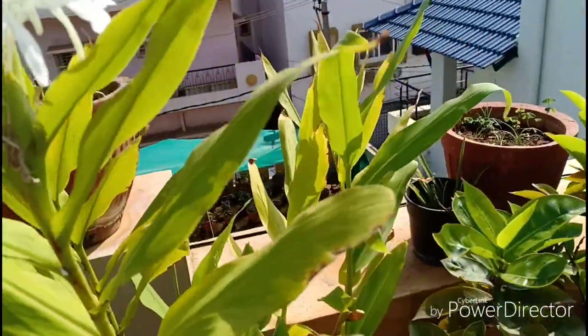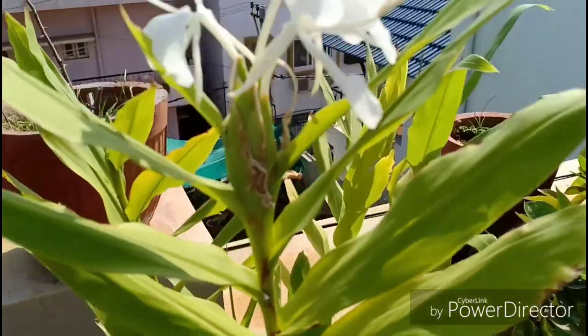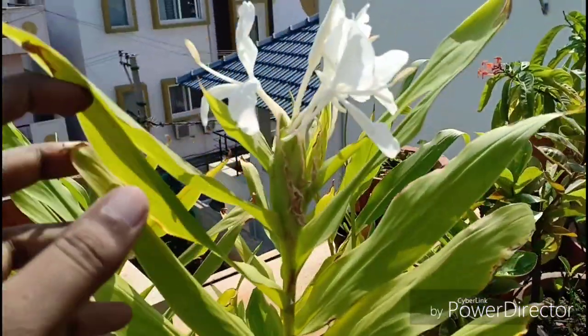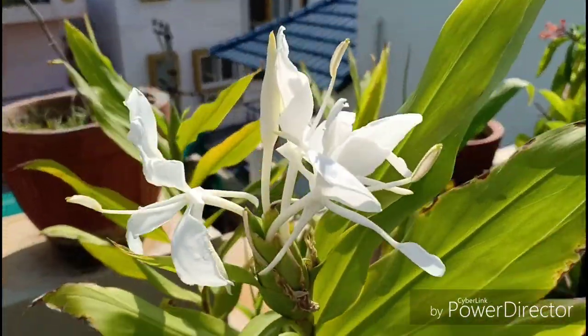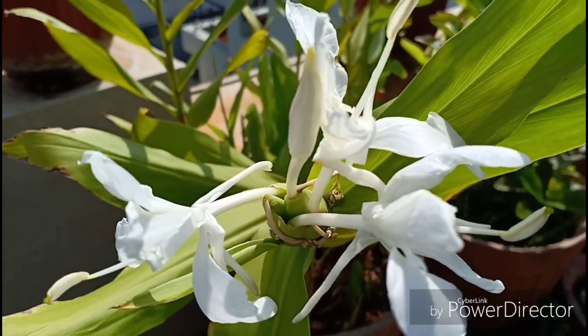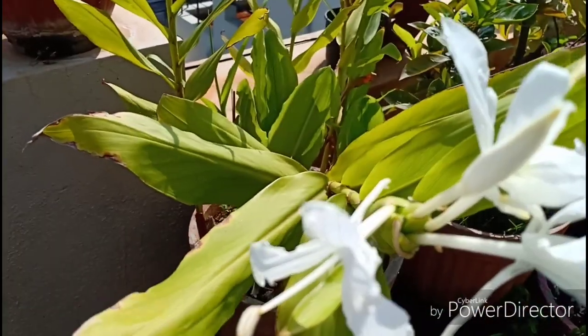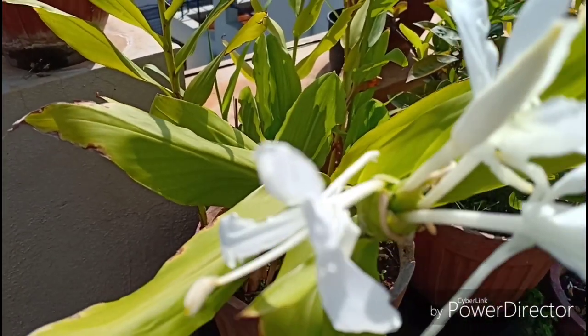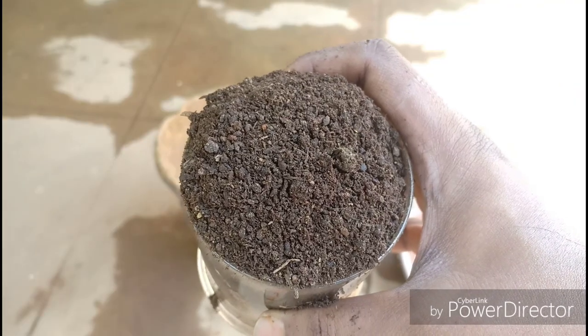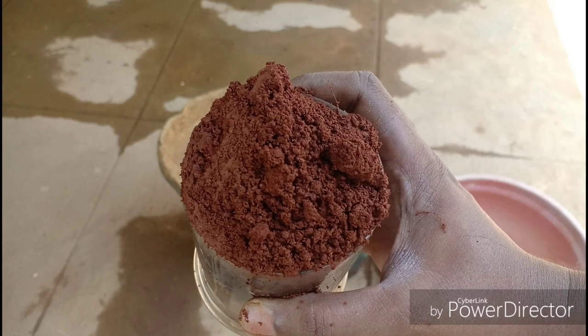Watering would be basic — water consistently during summer and reduce watering during winter. This can tolerate a little bit of a more clayey soil because in the wilderness this is found in boggy, water-laden soil. But I would suggest you grow this in a comparatively well-draining soil of 30% sand, 20% compost and 50% garden soil.